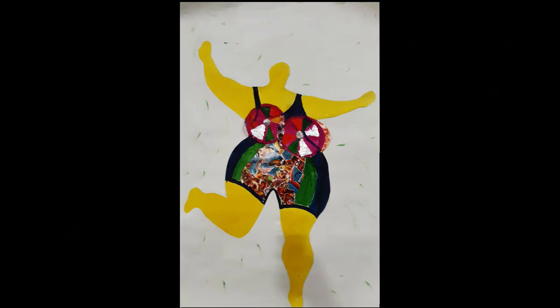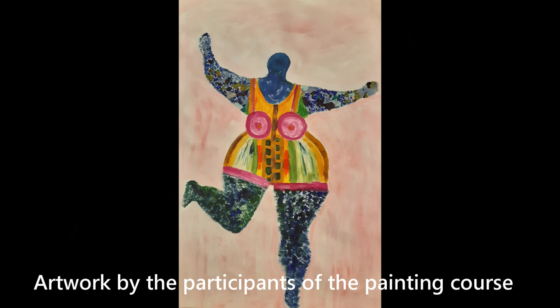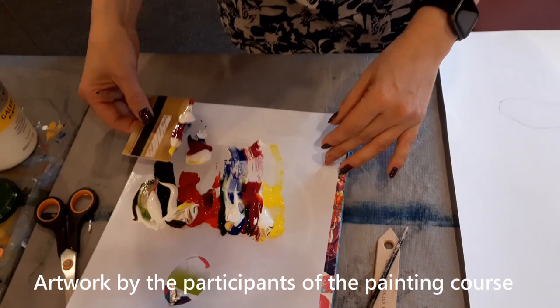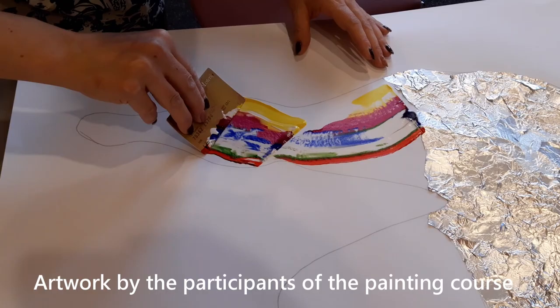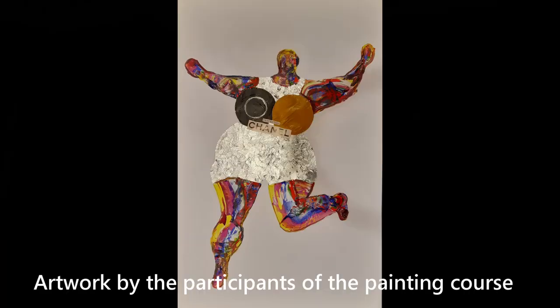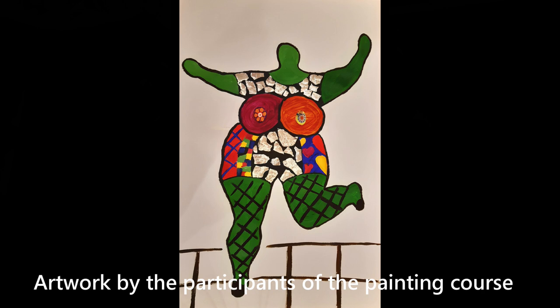Back to the participants and how they proceed, because each one translates the same exercise in their own way. Like here — a diversity of paint colours, an old credit card, and there she goes, creating colourful legs and arms. Or here, a colourful collage and black paint for the legs. Some go fast, some take their time, or don't finish in time — but that's also ok.